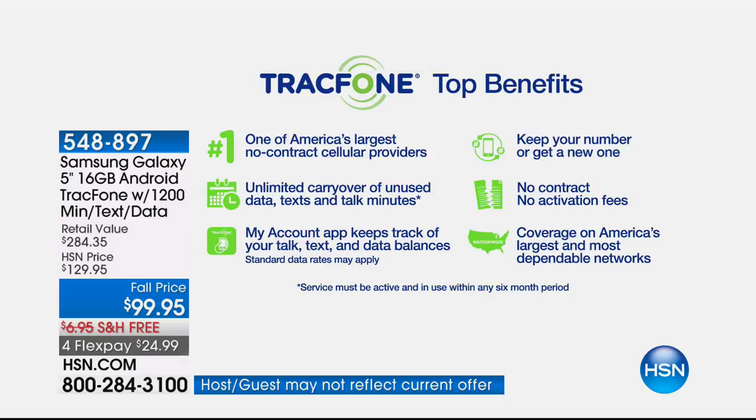Tracfone is one of America's largest no-contract cellular service providers, saving so many of us money. People call in and say they're going to take an extra family vacation because they're no longer paying a hundred dollars per month per person. You have unlimited carryover, so if you're an existing Tracfone customer with minutes left, those minutes roll right over to your new Samsung Galaxy. You can keep your same phone number, with no contract, no activation fees, no credit checks, and no ongoing costs.